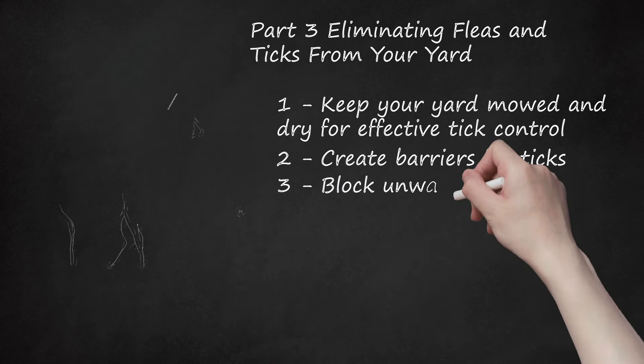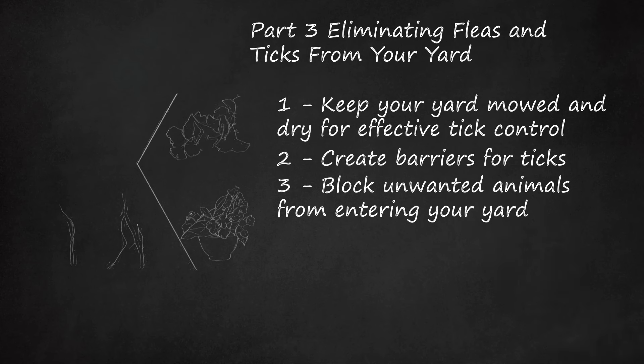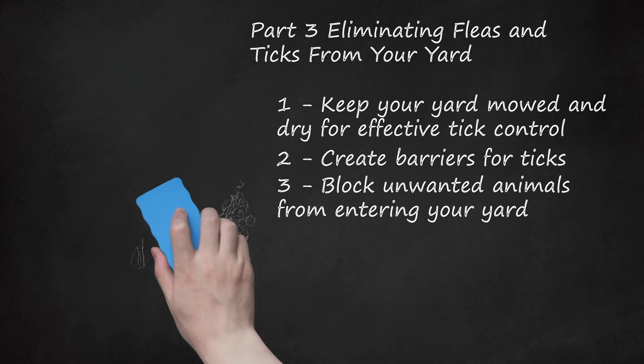Block unwanted animals from entering your yard. Don't let animals like stray cats, rodents, and deer gain access, as they may bring fleas and ticks into your yard. To keep them out, place bird feeders and wood piles away from your house, set up fencing, block crawl spaces, and plant trees and plants that discourage deer. Plants that discourage deer include boxwood, butterfly bush, ginkgo, and jasmine. Consult your local nursery for more planting ideas.